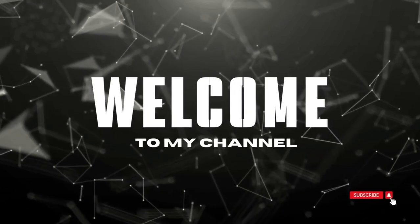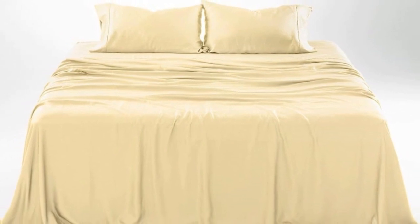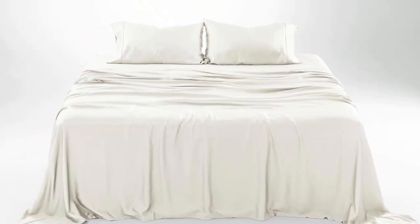Welcome to my channel. What we like: these sheets get softer with each wash, offer a luxurious, silky feel, and have a strong cooling factor.